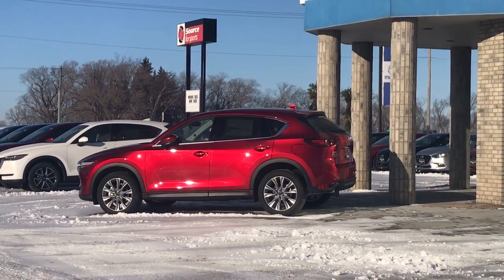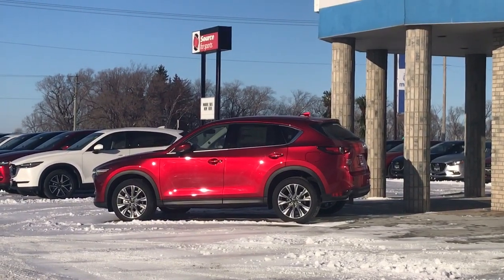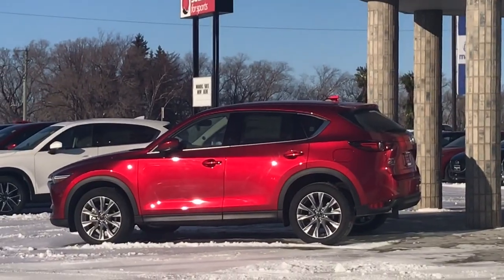Hi, it's Karla Ann here at Hobby Mazda, and I'm going to show you this absolutely gorgeous CX-5 GT — that's the 2019. But take a look at that color. I'm going to zoom in a little bit. See that? Absolutely gorgeous. There's no shadow on it.